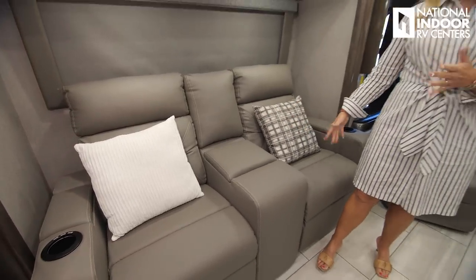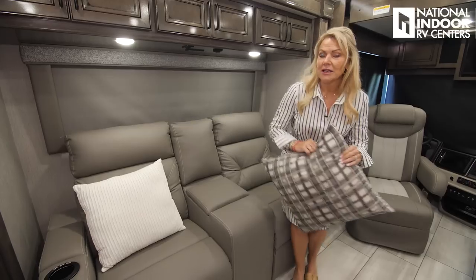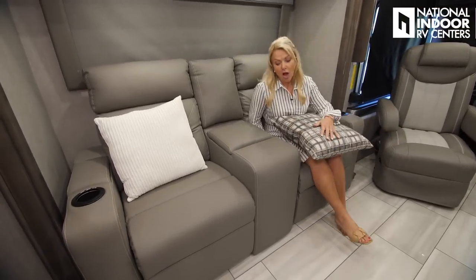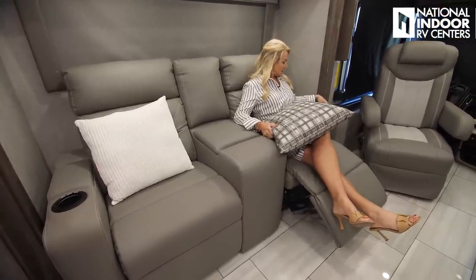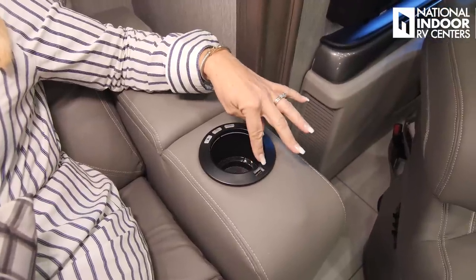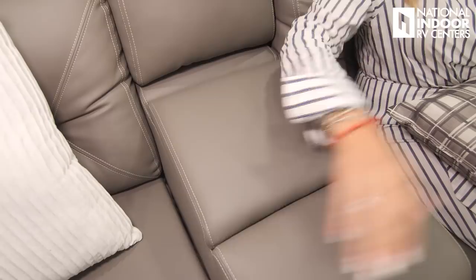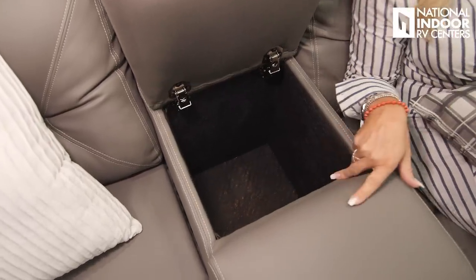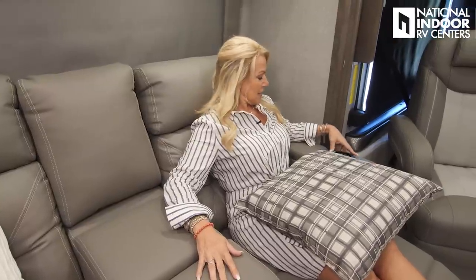Standard here comes a sofa with a pullout mattress — a sleeper sofa — or you can option in the theater seating. They are super popular and they are powered, so you can just simply sit back and relax. We have our USB port here so we can charge our phone, a cup holder, and it's lit. In the center, we have a nice storage compartment — a great place to keep your remotes or blankets. I love the theater seating, and I love that it's powered so you don't have to try to get that footrest back in.